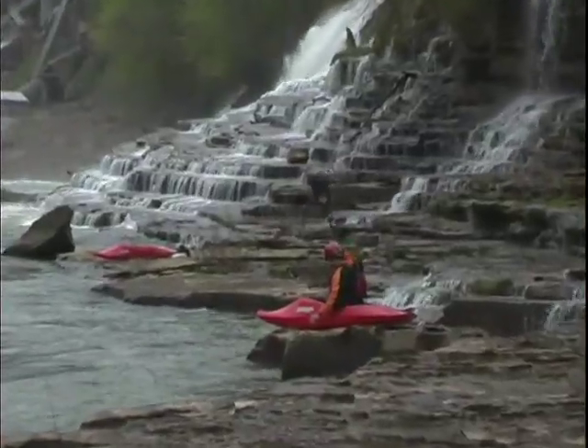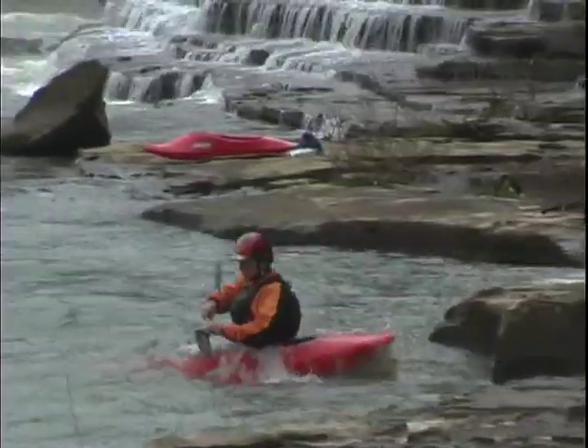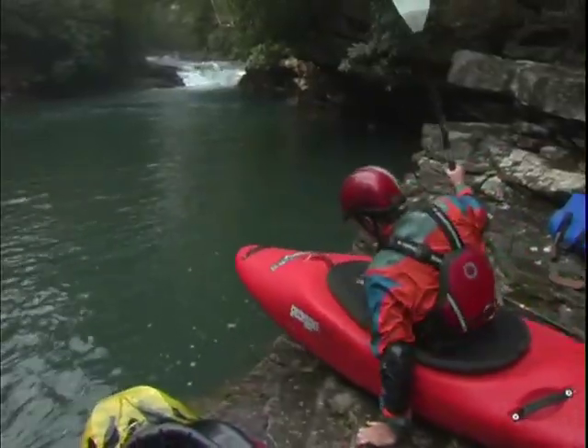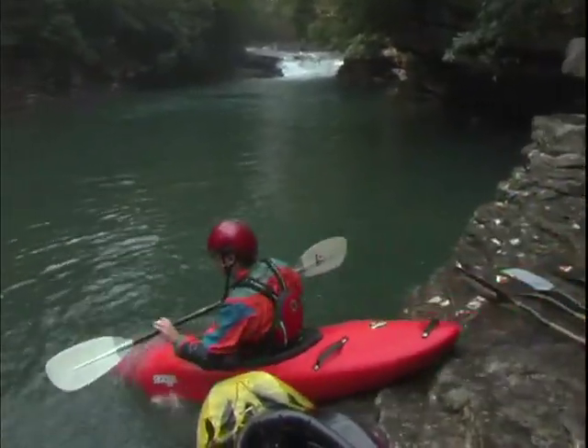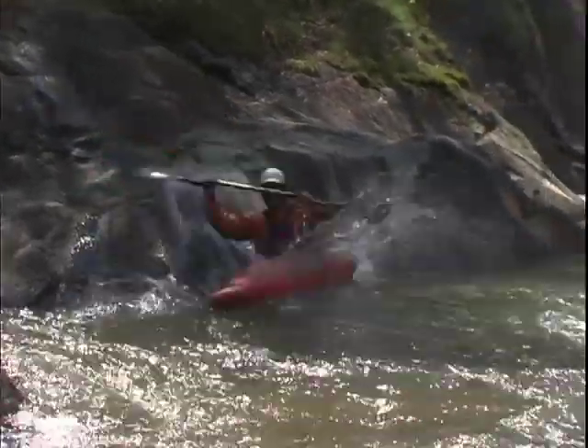Before you decide to do the slide in, otherwise known as a seal launch, make sure that the river is deep enough at the landing. If you're sliding in anything between six inches and say three feet, all you need is a couple feet of water and that's good enough.